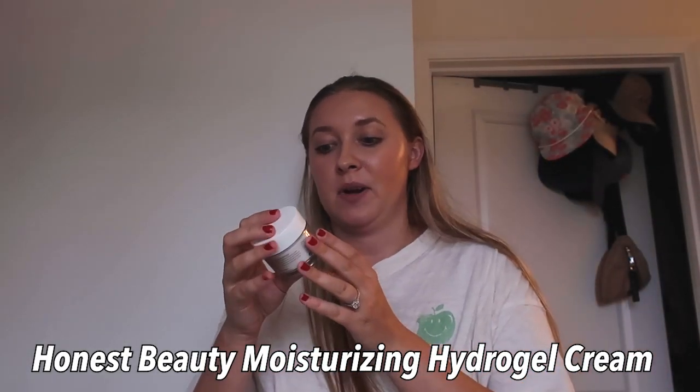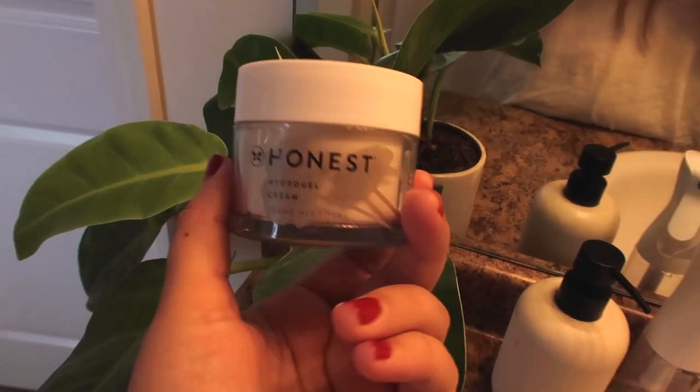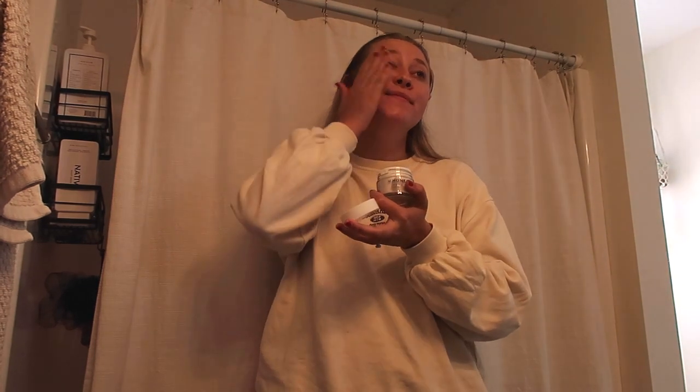Next is my moisturizer — this is from Honest Beauty, it's the Hydro Gel Cream, and I'm loving it. I don't like moisturizers that feel thick and lotiony. I've also loved the Neutrogena Water Aqua Balm in the past because it feels so fresh. This one is a good in-between — still very light and fluffy, not too thick. Honest Beauty is another clean brand; they have makeup and skincare worth checking out.